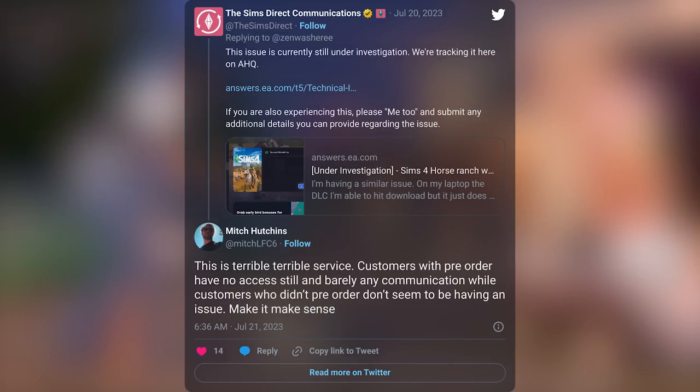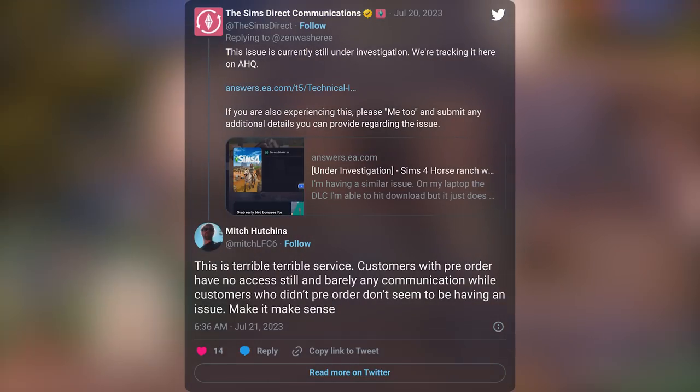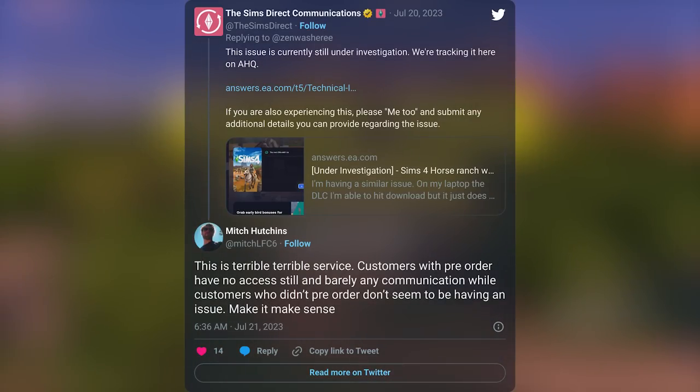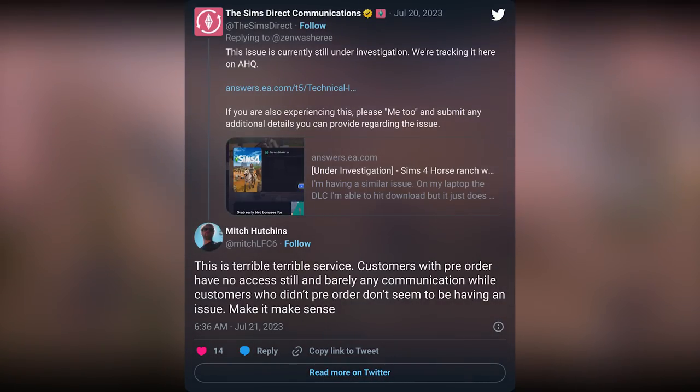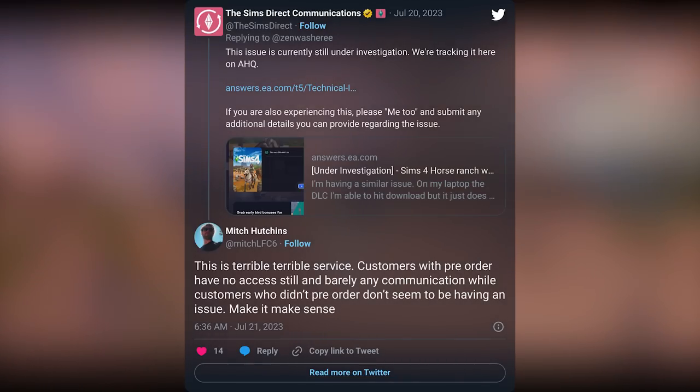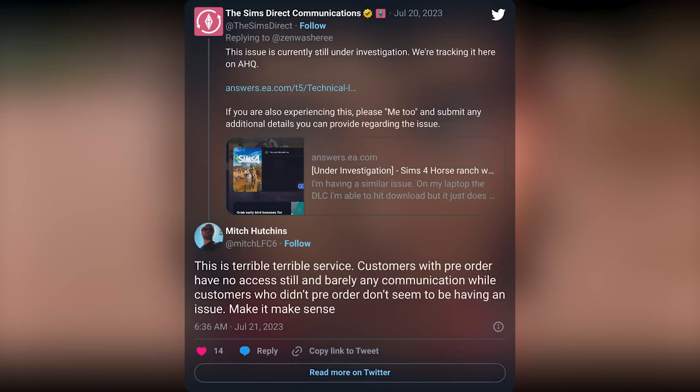One user Mitch responds: 'This is terrible, terrible service. Customers with pre-orders have no access still and barely any communication, while customers who didn't pre-order don't seem to be having an issue. Make it make sense.' At this point it kind of feels like those that give their money in advance have a worse time accessing the game.